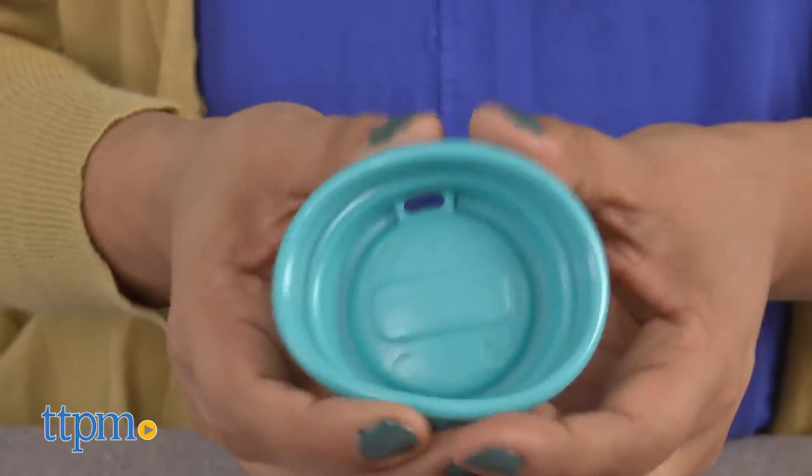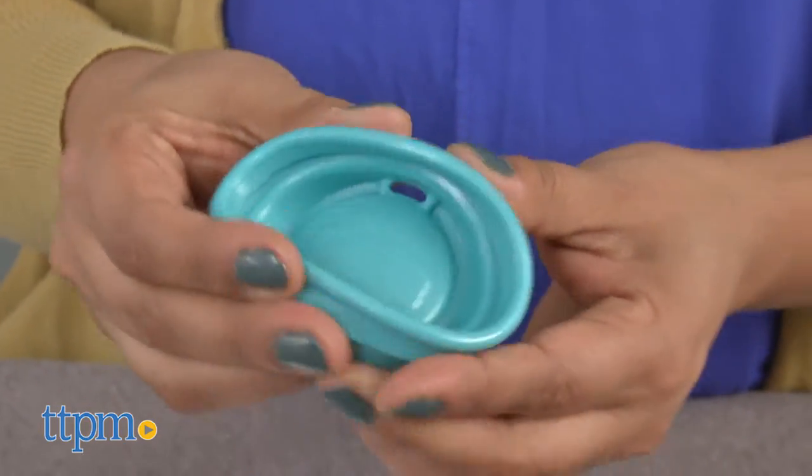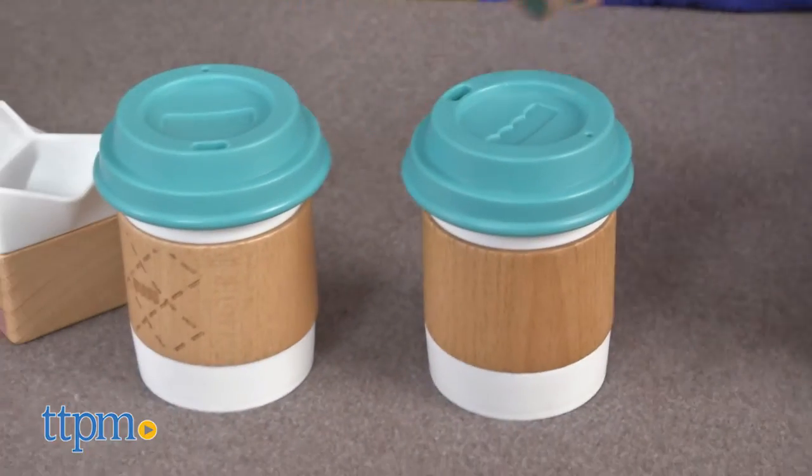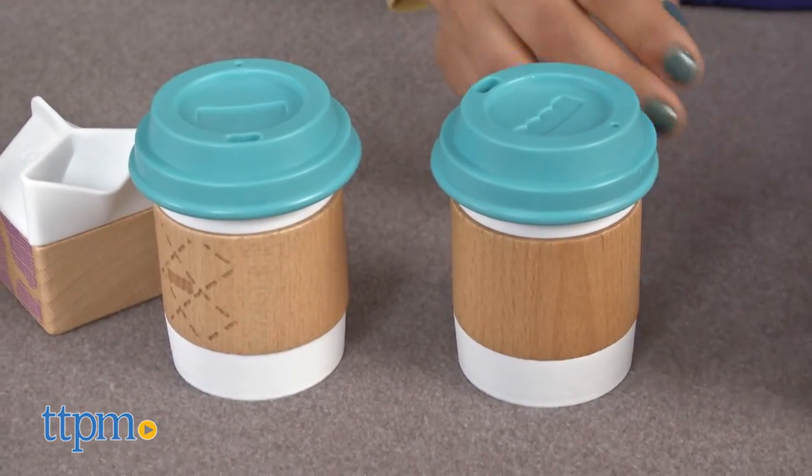The barista set also makes a great display in any nursery. The Fisher Price Wooden Toys Early Bird Barista Set is for ages 2 and up and made by Fisher Price.